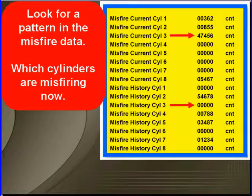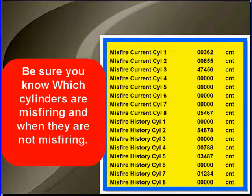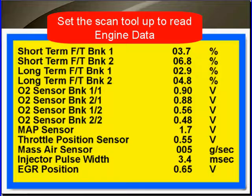Look for a pattern in misfire data. Is it under damp conditions? Is it under load? Which cylinders are misfiring now? Which cylinders can you go to and test now? Which cylinders have a history of misfire? Which do you have to drive under a different load condition to see if you can change the current to match the history? Be sure you know which cylinders are misfiring and when they're not misfiring. Once you know that information, set the scan tool up to read engine data.